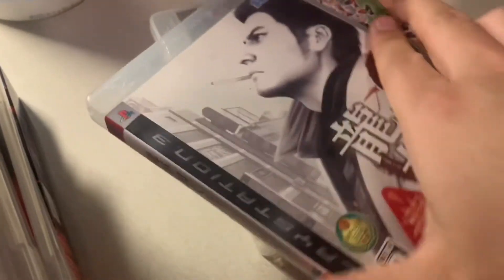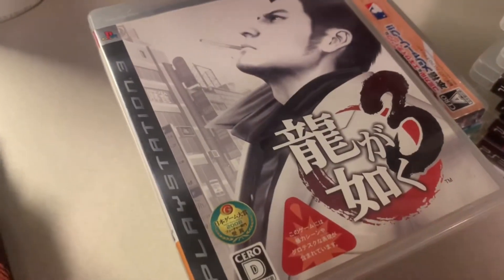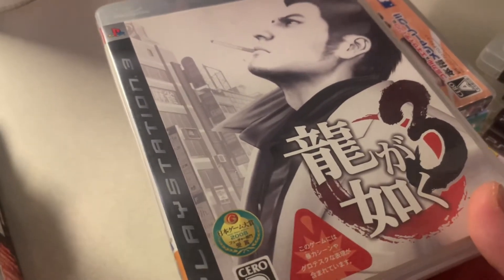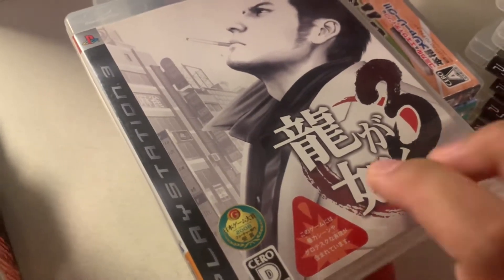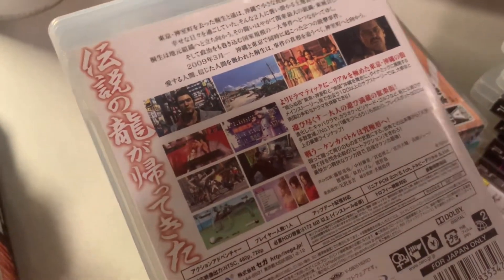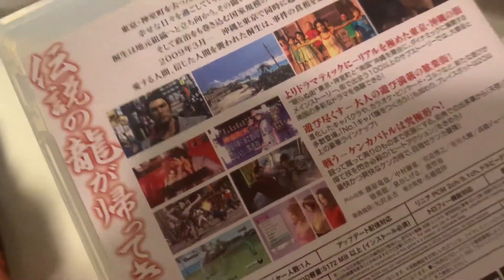Then we have Yakuza 3. This came with my Yakuza 3 system, that's why I have the Japanese version, but I also played the American version. Now there's a Yakuza Remastered Collection which includes Yakuza three, four, and five.